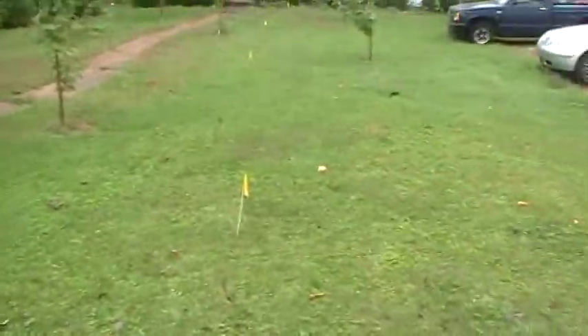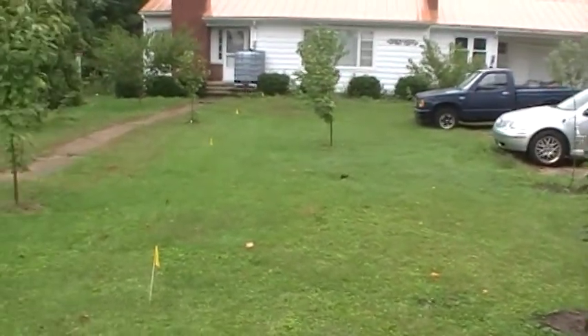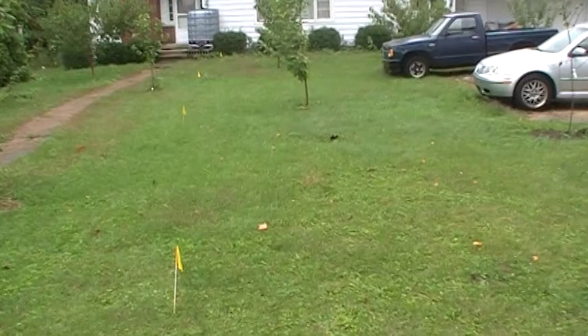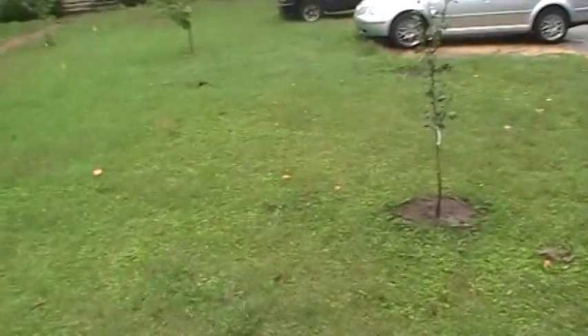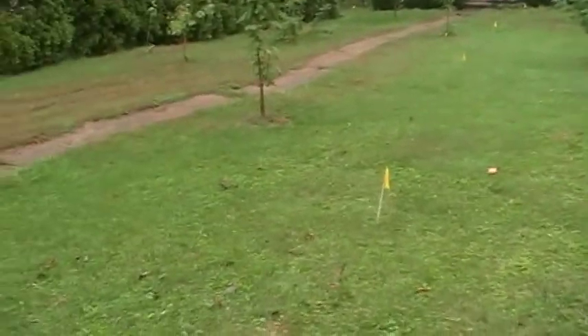So before I do any planting in my yard, I always like to have the utilities marked. In Indiana, all you have to do is call 811, tell them where you are, tell them what you're planning on doing, and the utility companies will come out and mark your utilities absolutely free. And it's really useful in figuring out where you want to plant stuff.